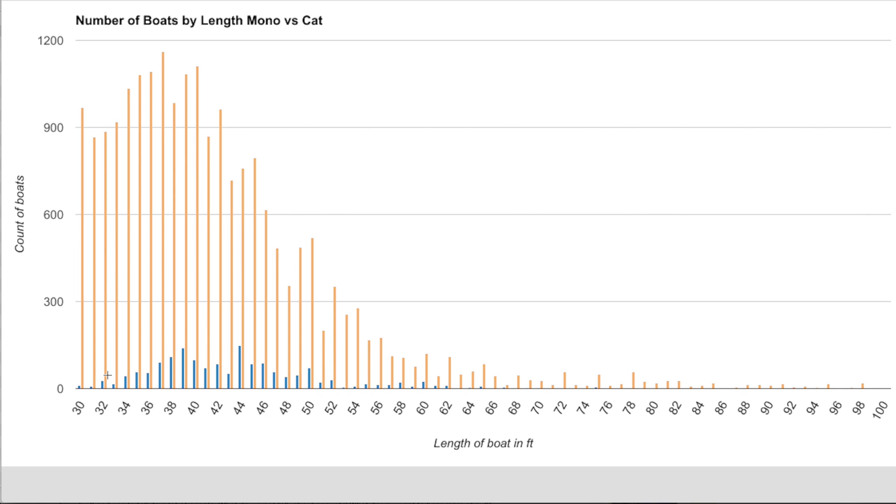This is a very clear visual representation of the difference in availability between catamarans and monohulls — there are literally about 10 times more monohulls at any given length. Catamarans don't really have much representation until about 34 feet, and there are options up until about 52 feet, after which you only get a few of the really large luxury catamarans. Essentially there's almost nothing represented longer than 60 feet.